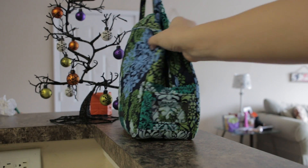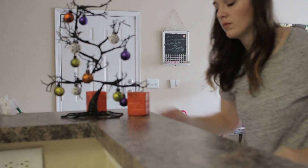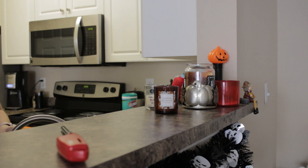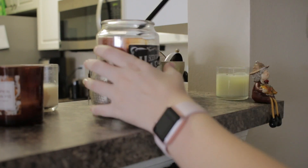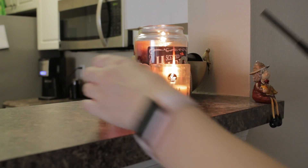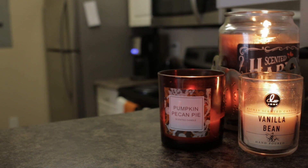Now I'm going to start cleaning the little bar top here that we have. Just straightening up some leftover Halloween decorations and putting away things on the counter top. I went through my little set of candles and threw away one or two that were kind of dead or really weren't working anymore, and lit the other one so it will be nice and smelling good here in the kitchen.